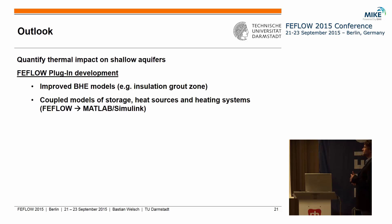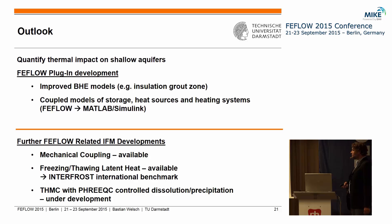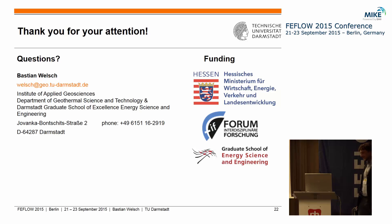As a project-related outlook, my colleague Mr. Ruhack also asked me to mention a few other FEFLOW developments in our research group that I was not directly involved with: we also have a plugin for mechanical coupling, we are dealing with the freezing-thawing topic, and some colleagues are working on chemical coupling with PHREEQC. Thank you for your attention.